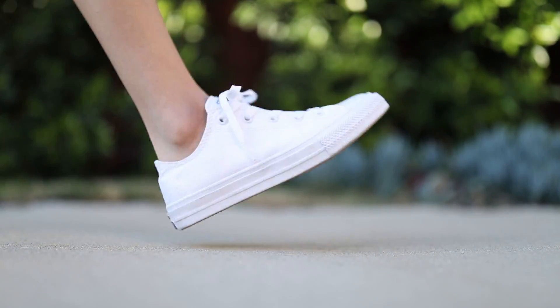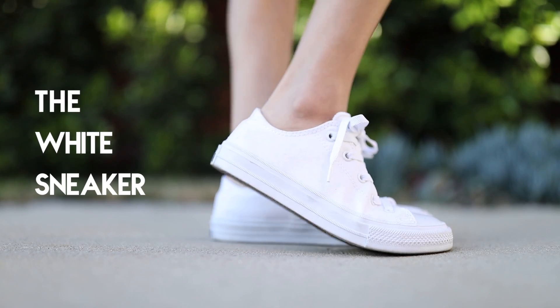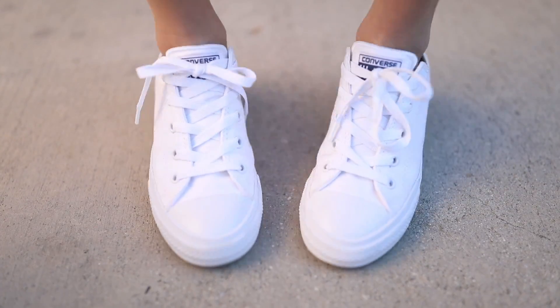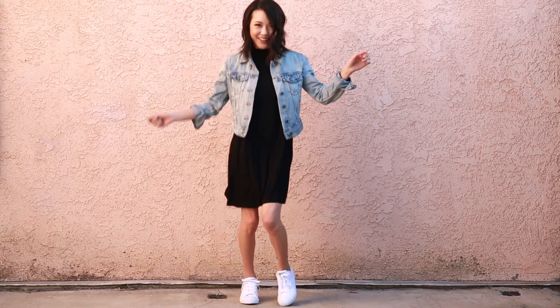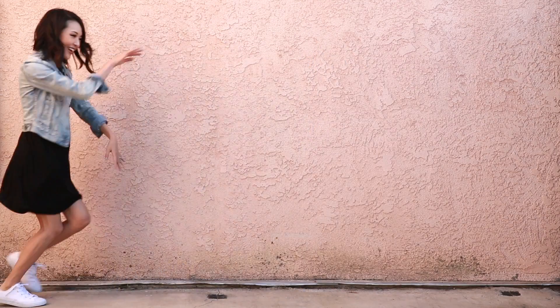I am a creature of comfort, so I'm obsessed with the perfect white sneaker. If you haven't tried the Converse Chuck 2's, they're like walking on slippers — so perfect for running errands and random dance parties.